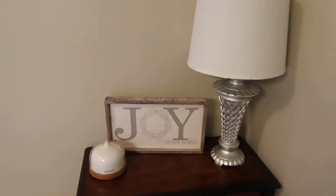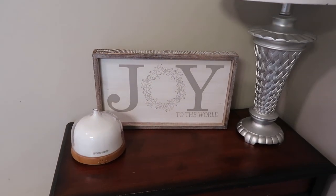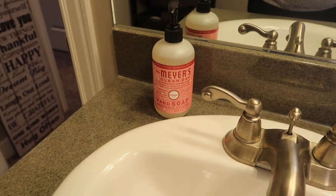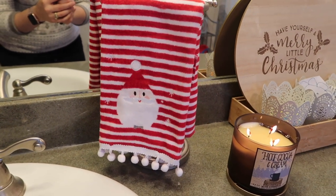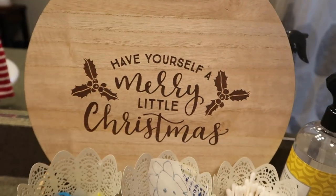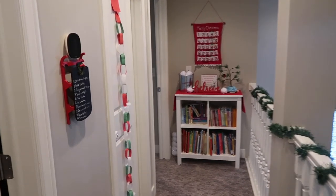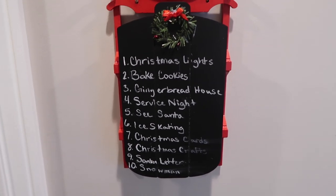Just left of the stairs, we have our bathroom. I ended up putting a little diffuser in here — I'm starting to diffuse oils in the bathroom and it's been kind of nice. If you need something to bring the smell up in your bathroom, definitely get a diffuser. I also have our little lamp and this 'Joy to the World' sign, which I thought was so pretty. On the bathroom counter, I just have this peppermint hand soap — really pretty because of the color and I also love the smell. To the side of the sink, we have this little Santa towel with little pom-poms on the bottom. And then I have this 'Have Yourself a Merry Little Christmas' sign as well as a candle from Bath and Body Works — this is the Hot Cocoa and Cream, one of our favorite scents.